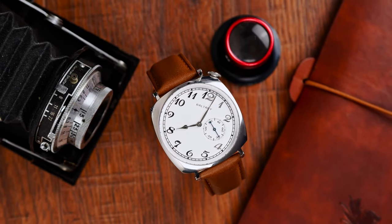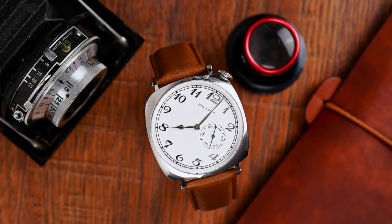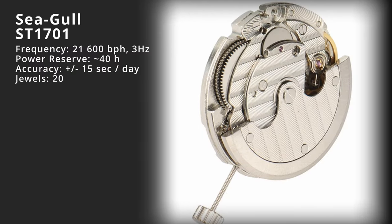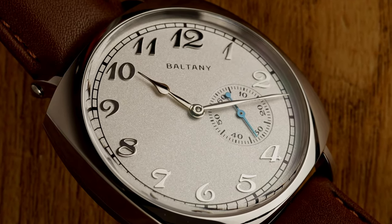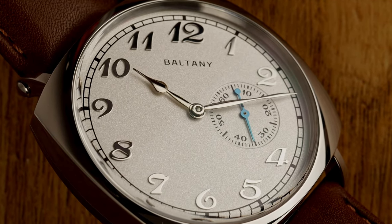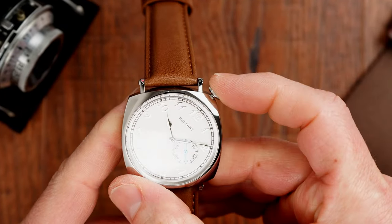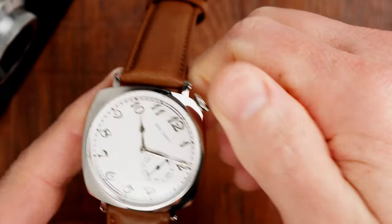The Seagull ST1701 automatic mechanical movement powering this watch is considerably less expensive than the Miyota 9039 movement. While this Seagull movement doesn't have the same level of finishing and beats at 3Hz or 21,600 vibrations per hour instead of 28,800, this Seagull caliber does present a number of very solid benefits. First, it has a dial layout with a small seconds hand at the 3 o'clock position, which is more appropriate for this style of watch. Second, because this movement doesn't have a date complication, we don't have a crown ghost position either. And third, it makes the overall price of this watch about $125 cheaper, which on AliExpress is kind of enough to buy you another watch.